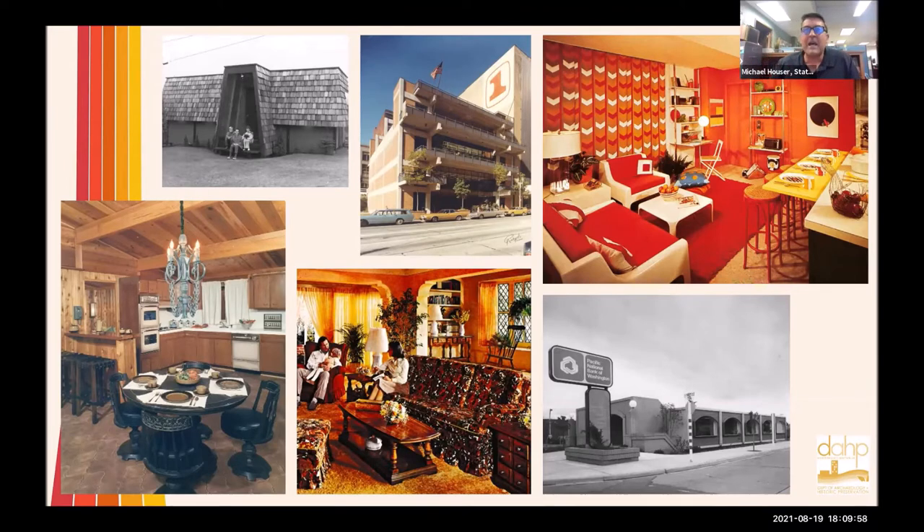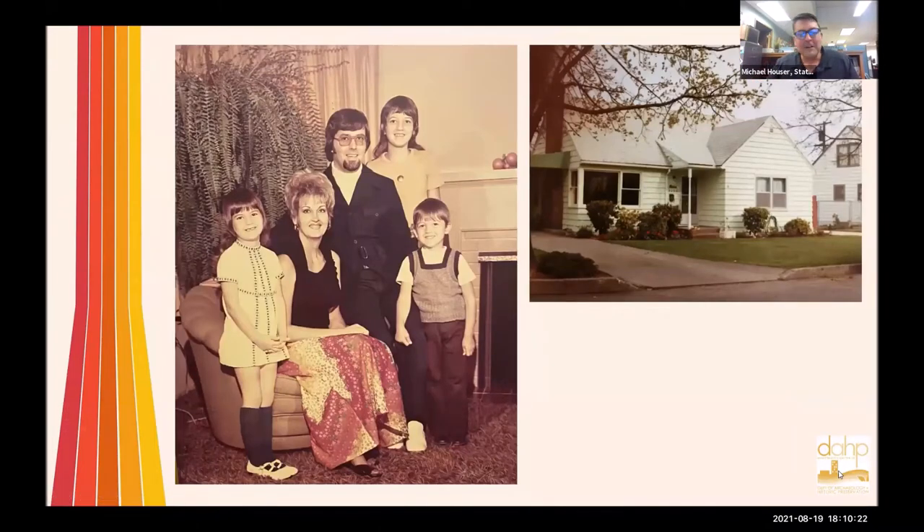I'm no expert on the 1970s, but I did grow up in 1970. That's me — the little guy with the cool outfit on and my folks. They were pretty hip. We had green shag carpets, harvest gold walls, and plants inside. I grew up in Vancouver, and I was submerged in 1970s culture at a young age.